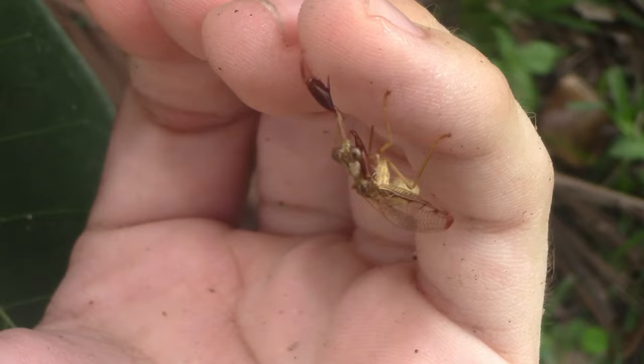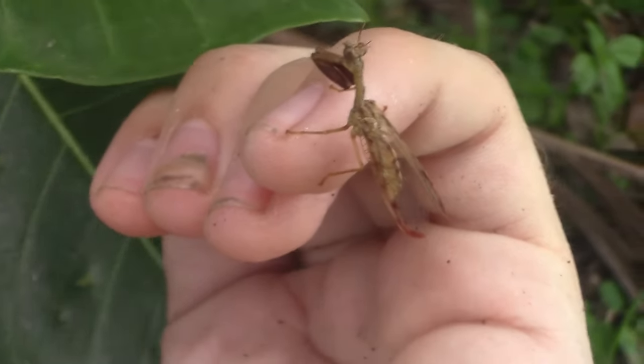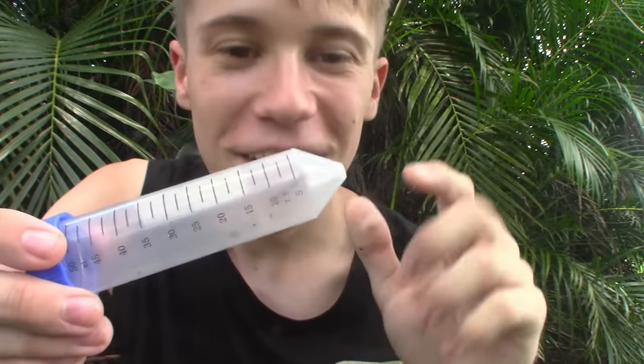These mantid flies are great predators to have around to keep populations of insects that might be considered pests in your garden to a minimum. And if you're arachnophobic, you'd especially love these mantid flies' tendency to be parasitic towards spiders during their larval stage — whether they live inside the spiders' egg sac eating the eggs, or whether they live inside the spider itself.